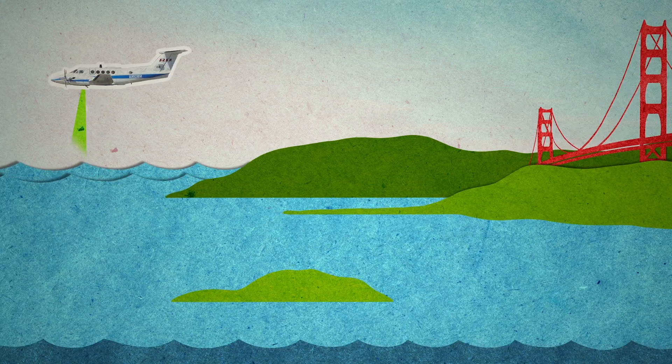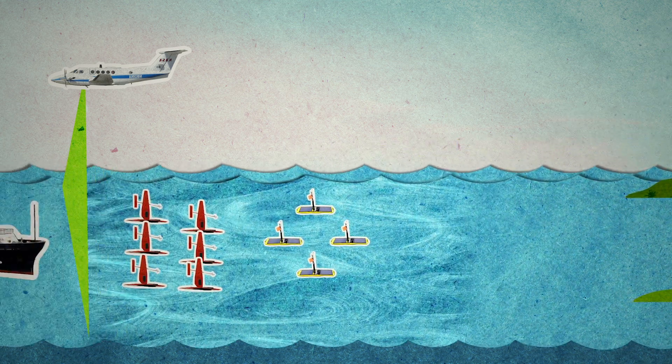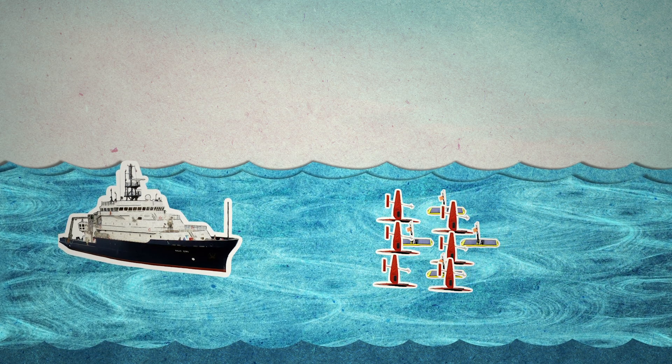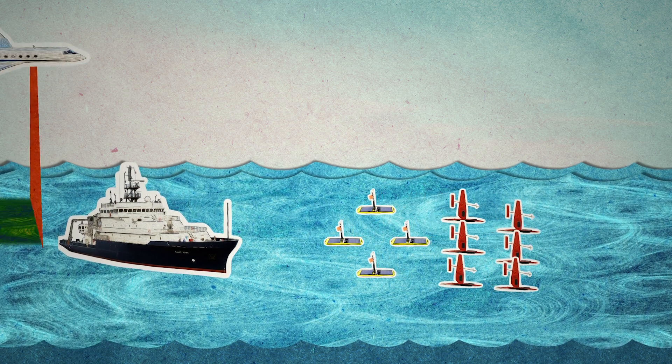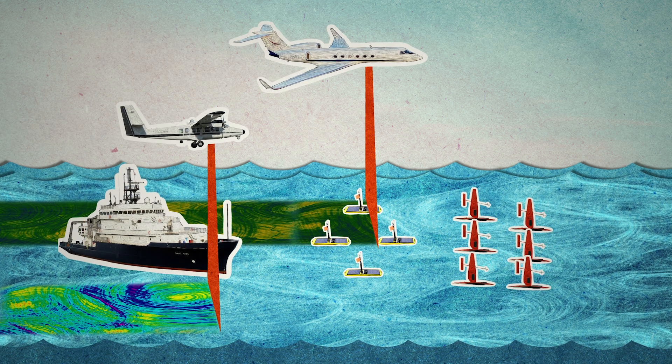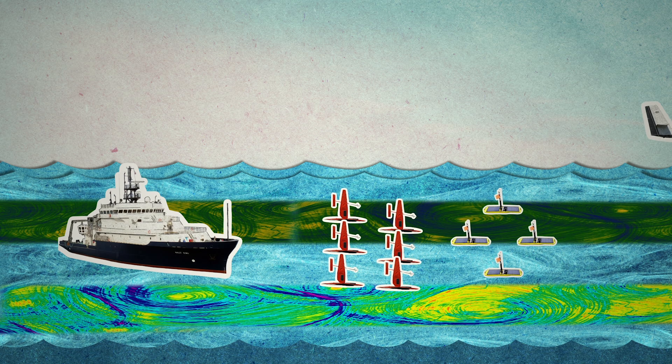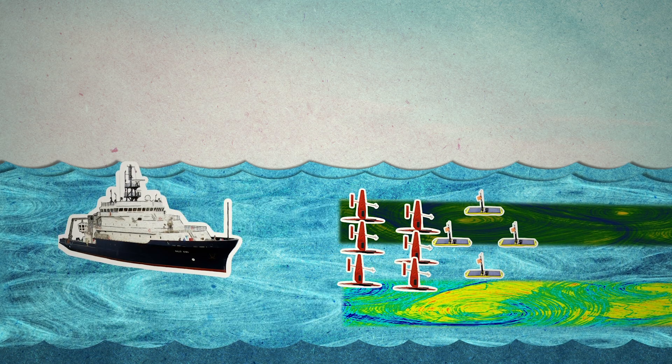About 200 miles off the coast of San Francisco, the Submesoscale Ocean Dynamics Experiment, or S-MODE, will use measurements from a research vessel and three planes — a King Air, a Gulf Stream, and a Twin Otter — to look at how swirling ocean eddies affect the movement of heat between the ocean and the atmosphere.